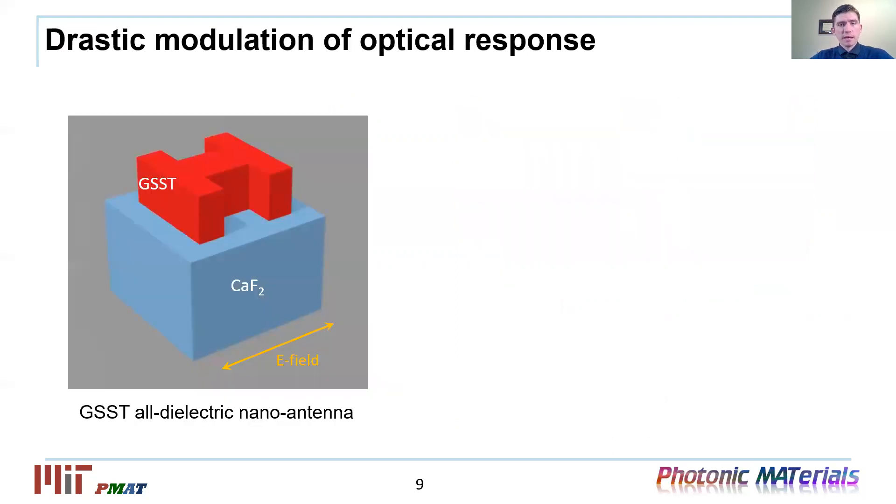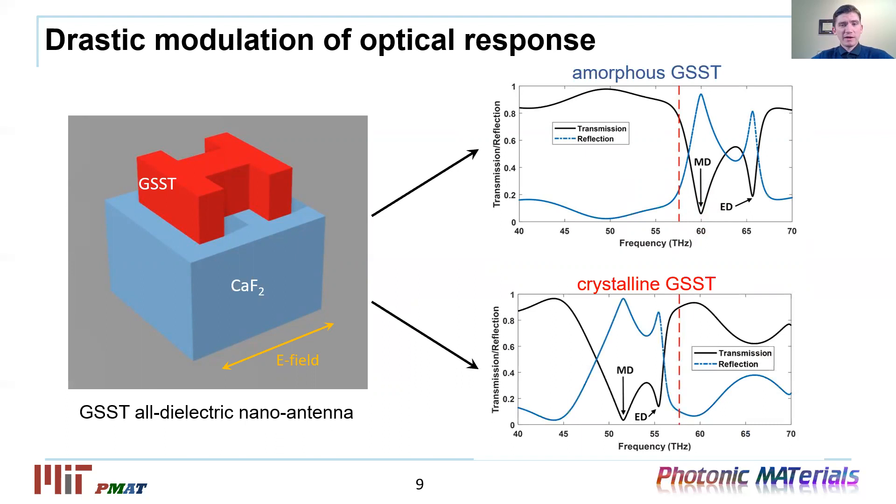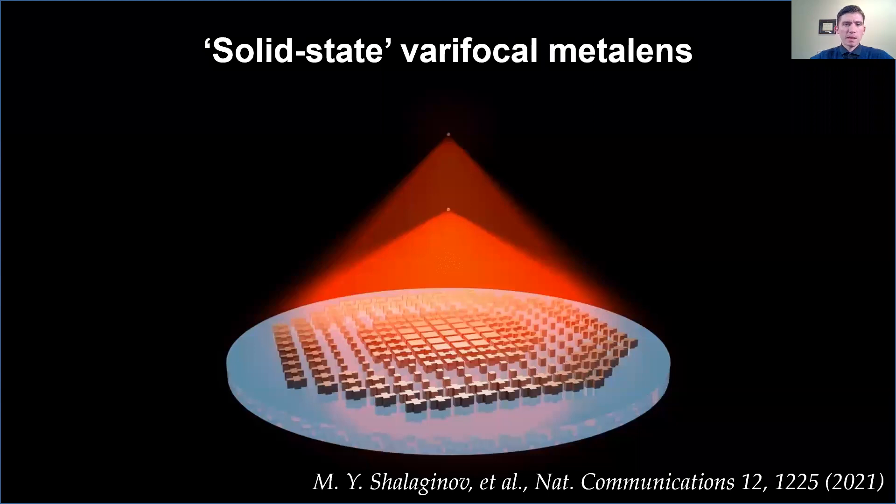A GSST film can be patterned to produce arrays of dielectric micro-antennas or meta atoms. In this particular case, you can see a Huygens-type antenna which supports a number of modes, such as magnetic and electric type modes and other high-order resonances. When the material undergoes phase transition, the refractive index drastically increases and noticeably switches the micro-antenna response by redshifting the resonances. In the rest of the talk, I will show how we harness this collective switching of PCM meta atoms for demonstrating reconfigurable meta-optics.